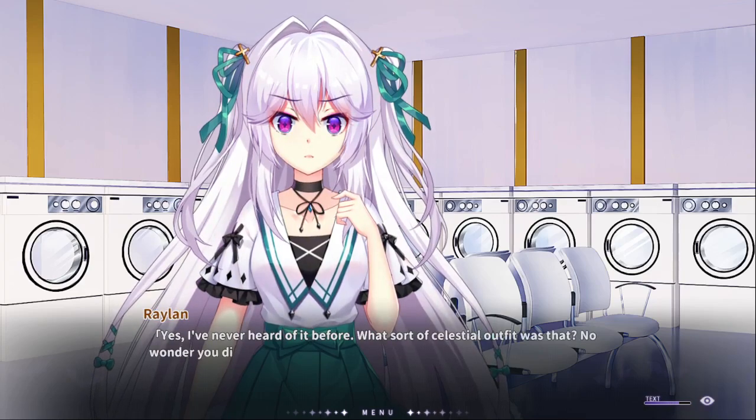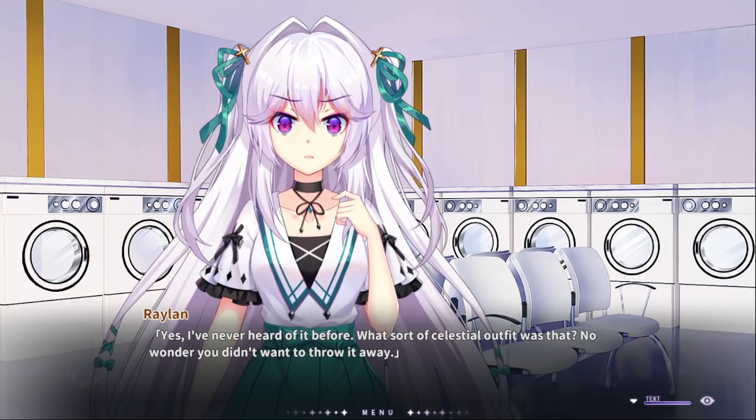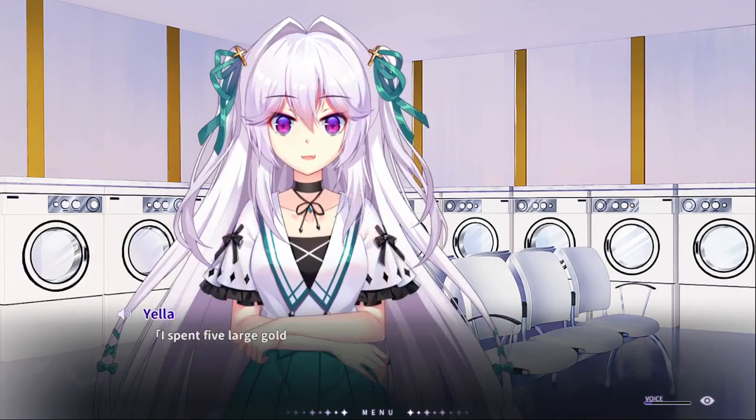Yes, dry cleaned. Yes, I've never heard of it before. What kind of — the latest outfit was it? No. Five gold coins. And it's also friggin' tailor made, on top of it.